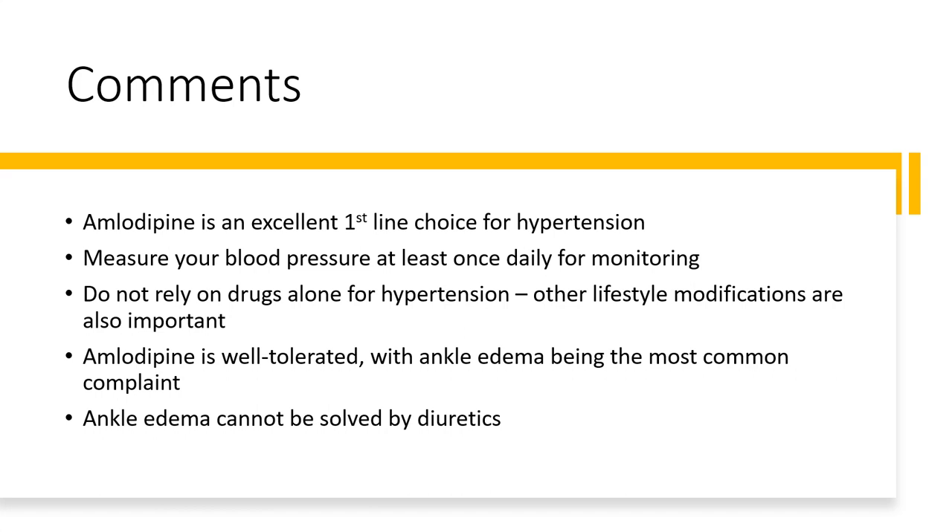In my experience, amlodipine is an excellent drug for hypertension. If you are diagnosed with high blood pressure by your doctor, please at least measure your blood pressure once a day, in order to know whether your blood pressure is well controlled. Also, please do not rely only on drugs for high blood pressure. Other lifestyle modifications, like adequate exercise and a healthy diet, are also crucial for lowering your blood pressure. Ankle edema is pretty common with amlodipine and cannot be relieved by diuretics. It usually goes away with a dose reduction or complete discontinuation of the drug.